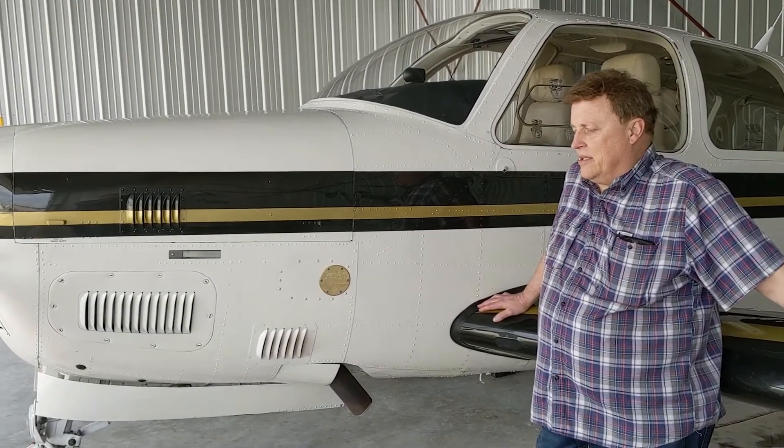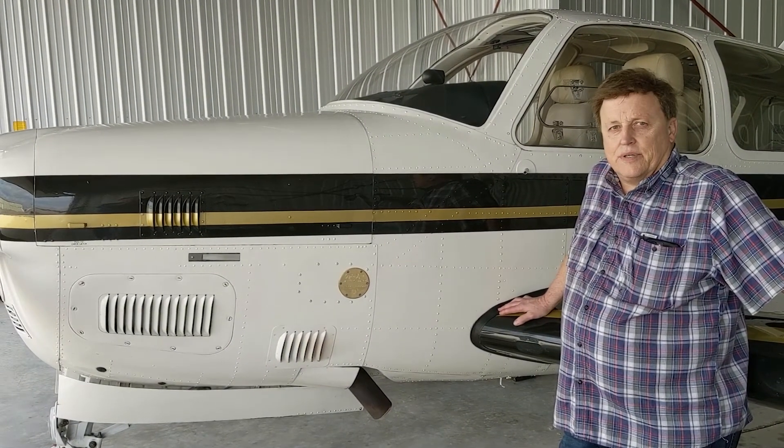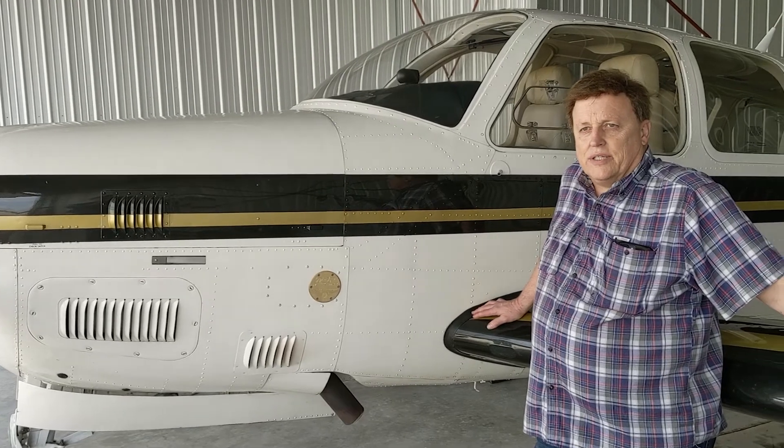It was fine, except the cylinders kept going out because it was a little red line. So I looked into it, and I took it to Tornado Alley Turbochargers in Ada, Oklahoma. I've been very happy with it since then, and performance is excellent.